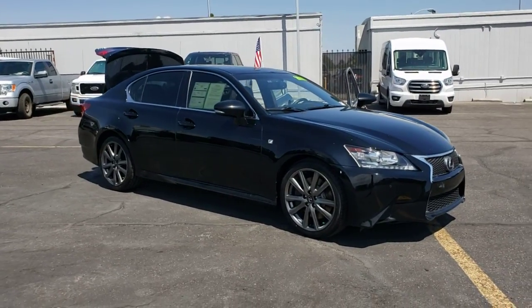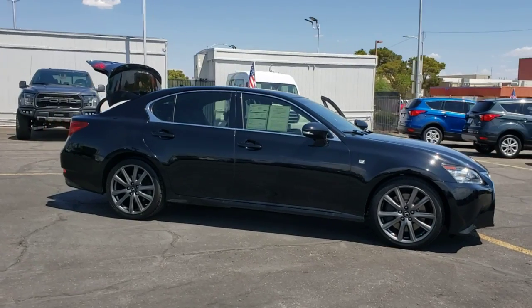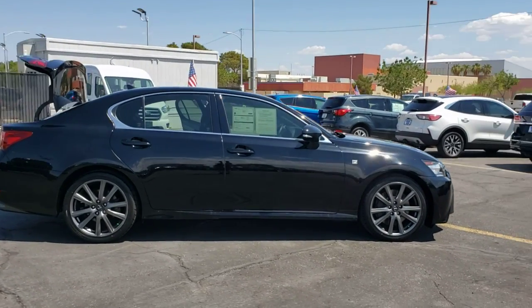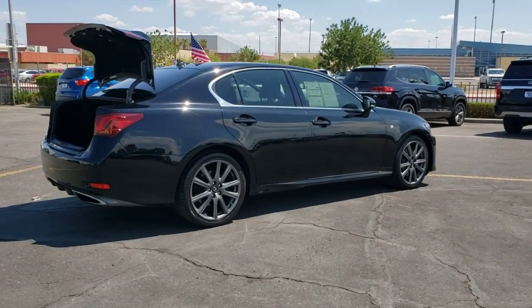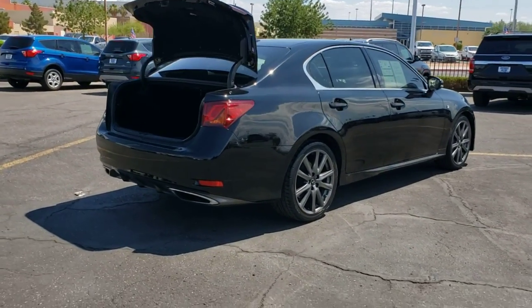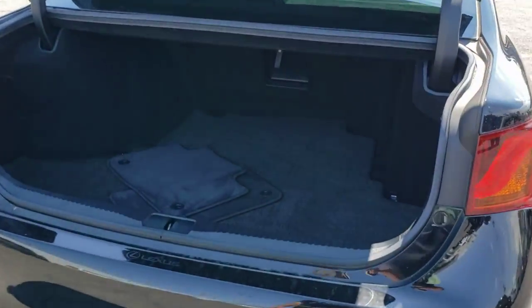Enjoy the view of this 2014 Lexus GS. With less than 80,000 miles on the odometer, this vehicle provides excellent value. Be inspired to live your best life in this powerful and luxurious GS. Its stunning design and exhilarating performance will have you reaching for the stars.